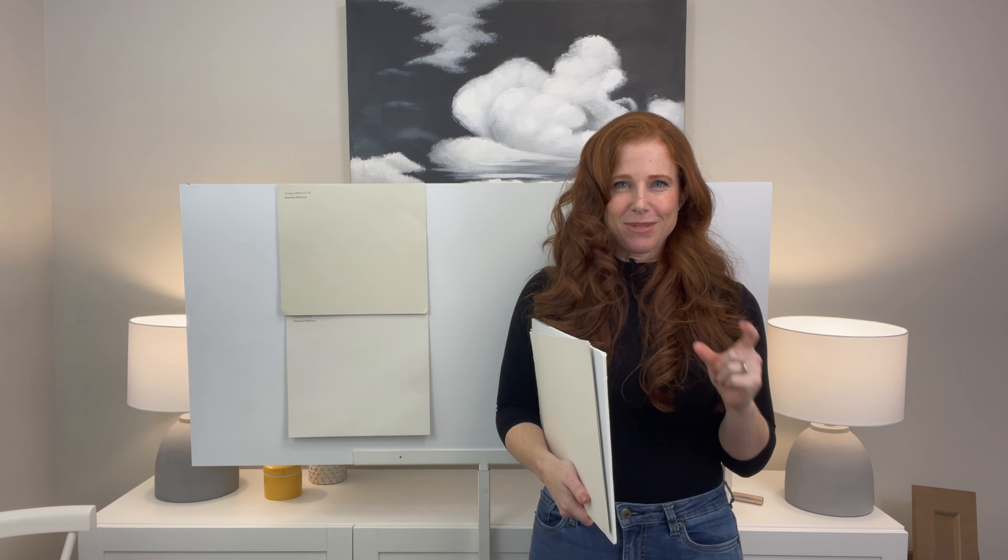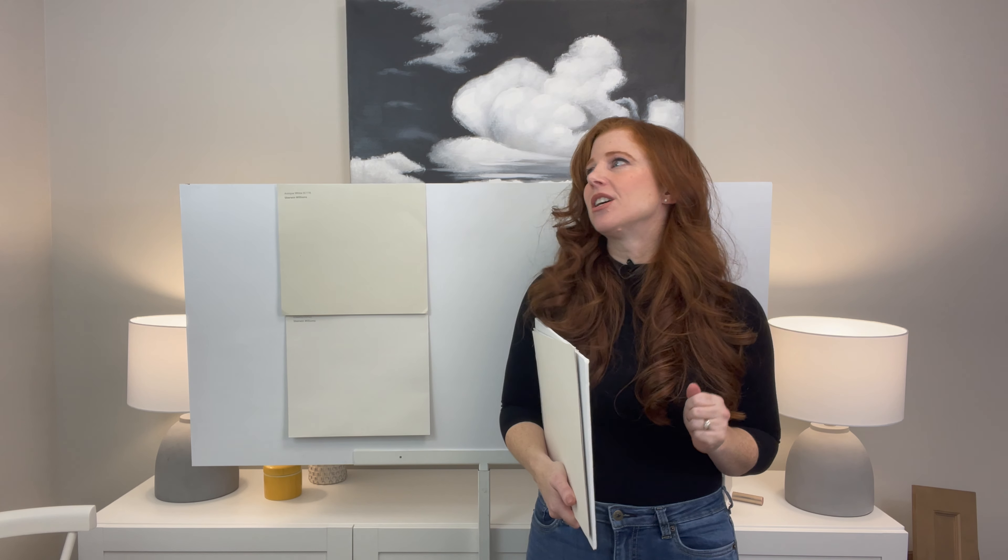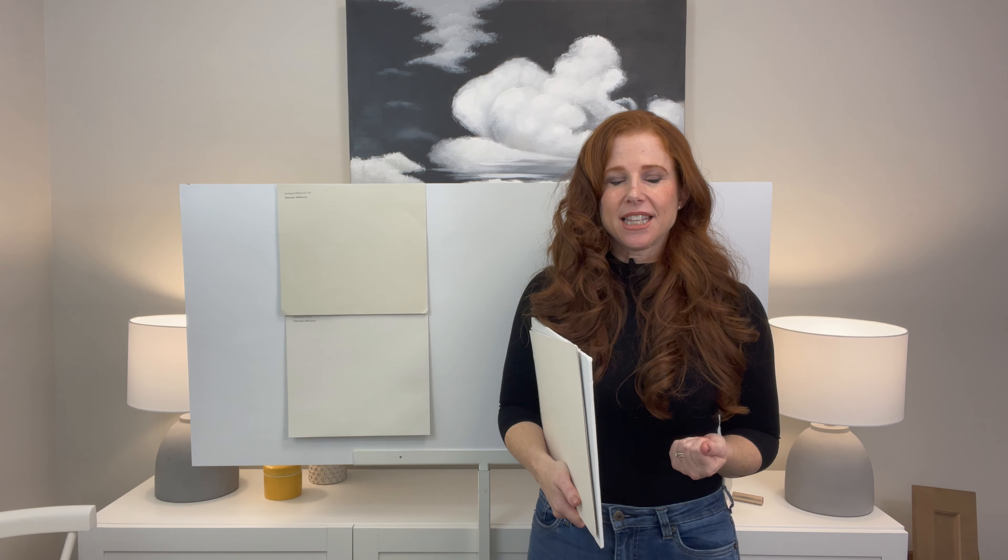You also need this paint chip to carry around with you. When you're looking for paint colors, furnishings, anything — you use this as your guide.